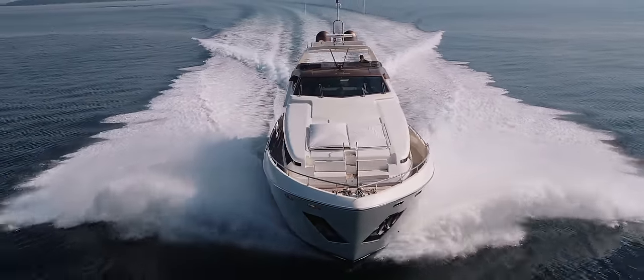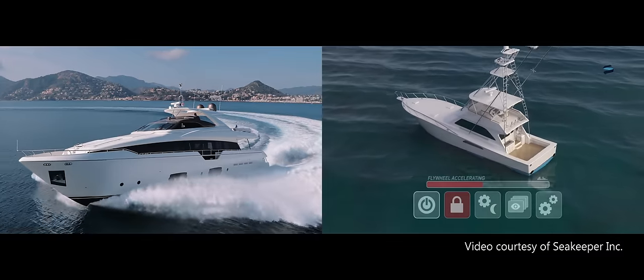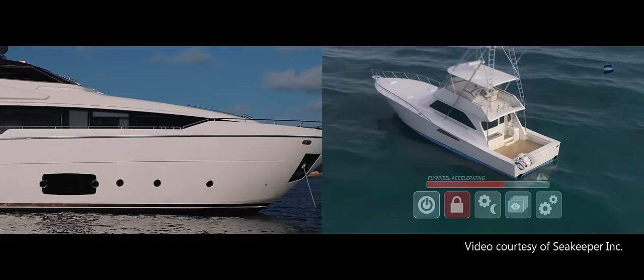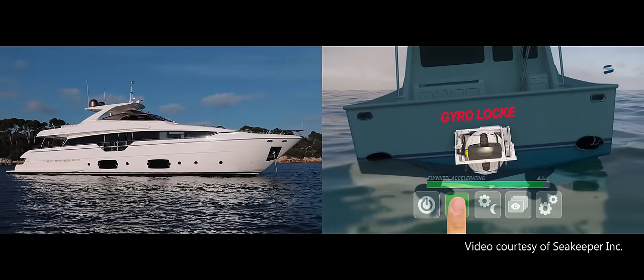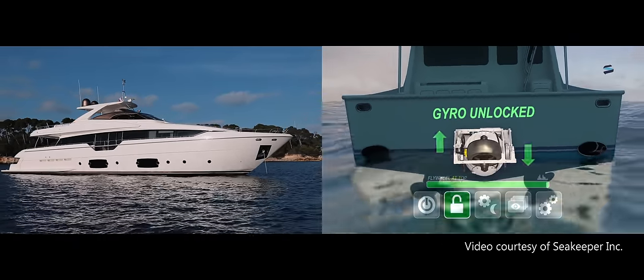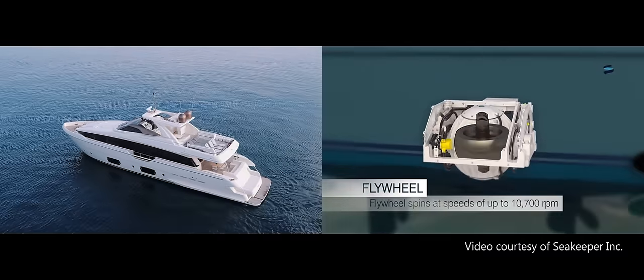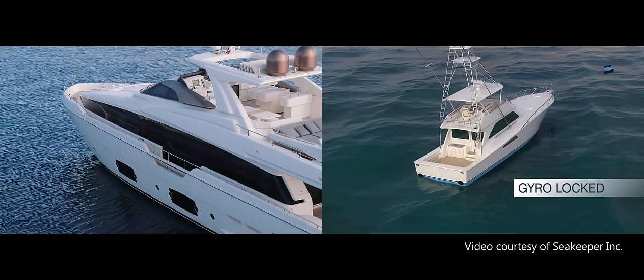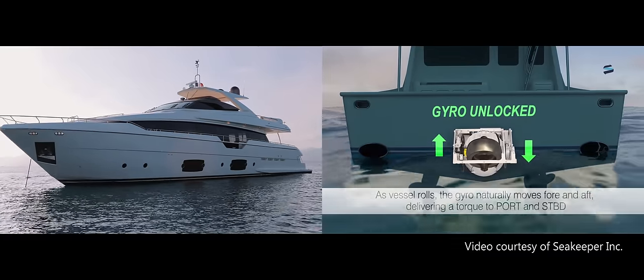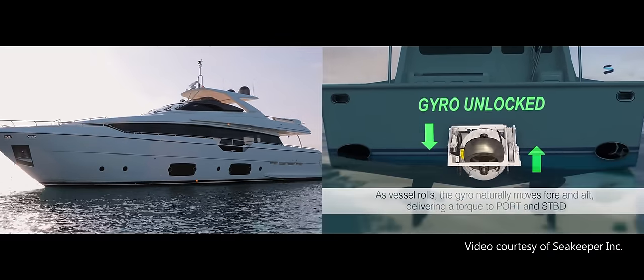Underway, she benefits from fin stabilisers, a traditional method of preventing roll even at speed. To reduce roll at anchor, state-of-the-art gyroscopic stabilisers built by SeaKeeper have been fitted. These units contain a flywheel that rotates at over 10,000 revs per minute, so that when the yacht rolls, the gyro tilts, producing a powerful torque that counteracts the roll.